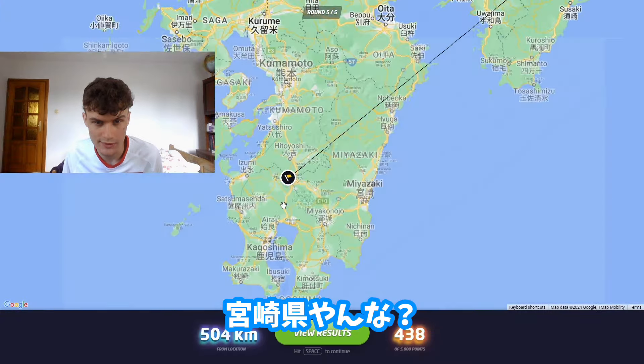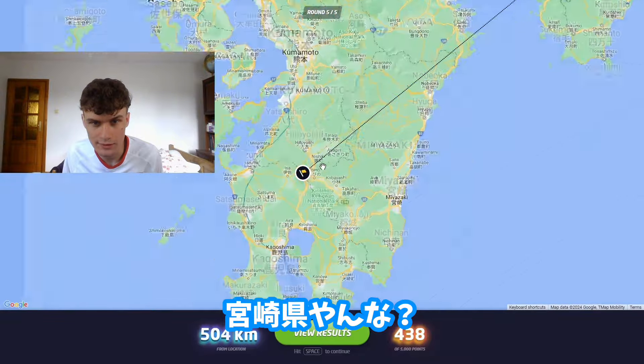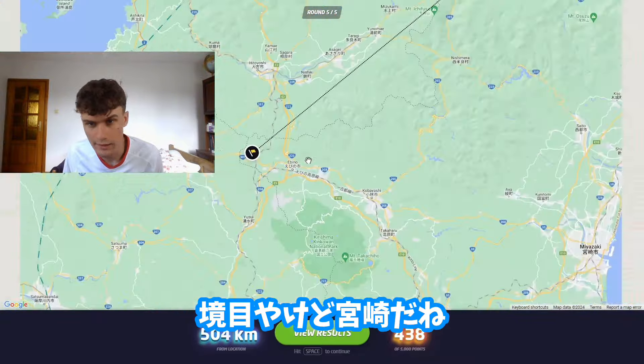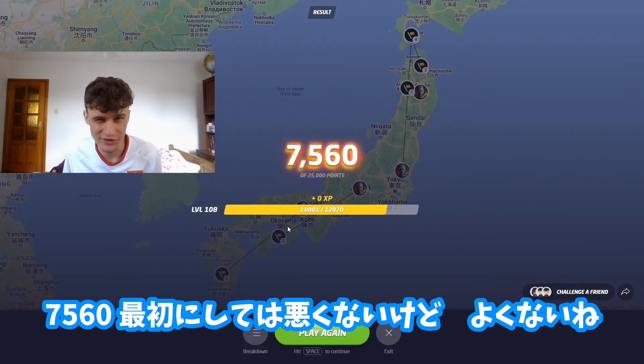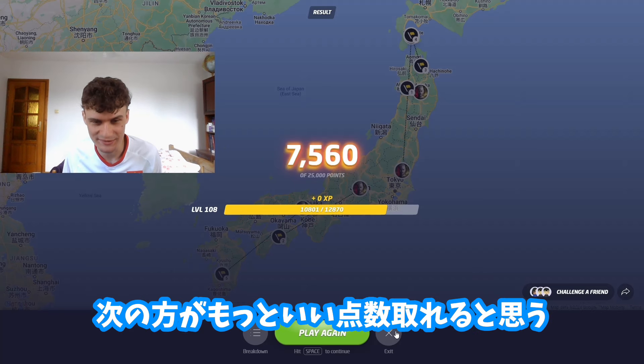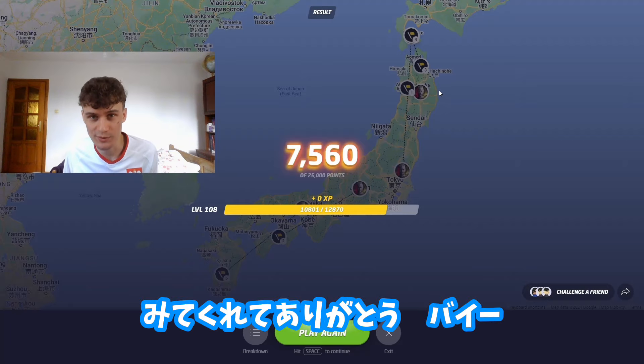It was unfortunately the region of Kyushu, and the province is Miyazaki — right on the border but yes, Miyazaki. Our total score is only 7,500 — not too bad but not great. I have a good feeling that next time I'll be making better guesses. Thank you guys so much for watching, see you, bye!